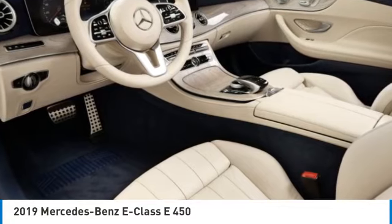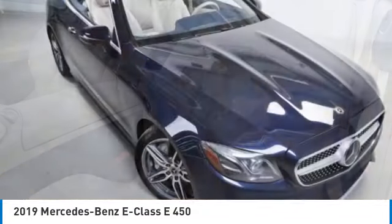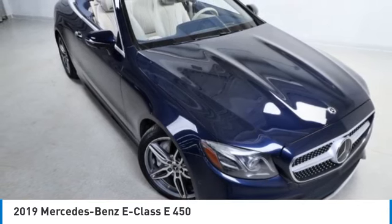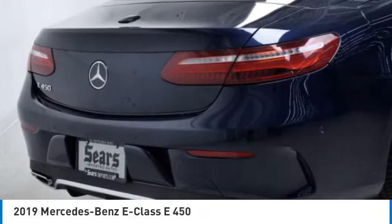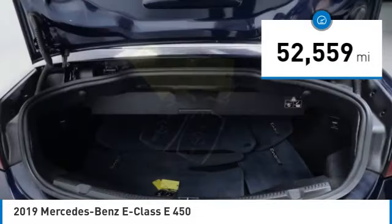Stop by and take a look at the 2019 E-Class. Some predict the future, we prefer to build it. The Mercedes E-Class is an impressive ride, very smooth and punchy. This vehicle has less than 55,000 miles.